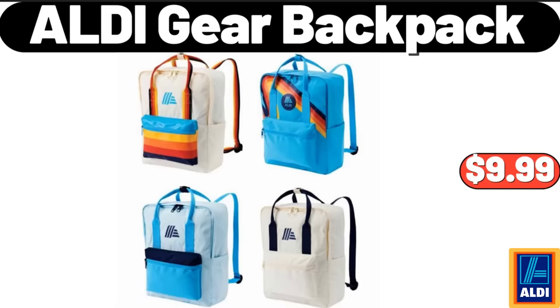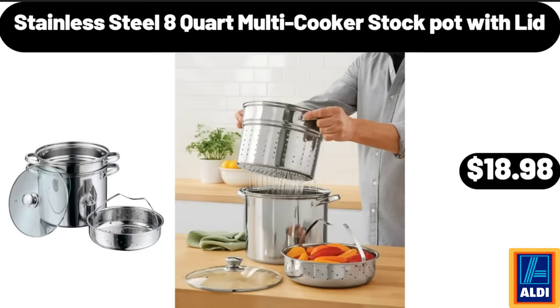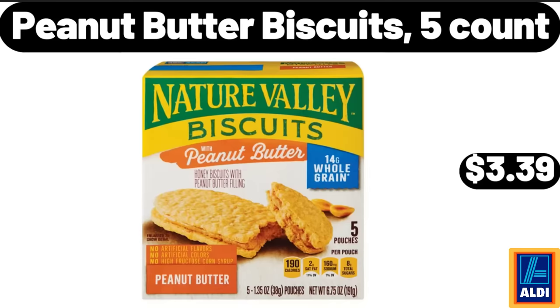ALDI Gear Backpack, $9.99. Robot Vacuum Cleaner, $94.95. Stainless Steel 8 Quart Multi-Cooker Stock Pot With Lid, $18.98.